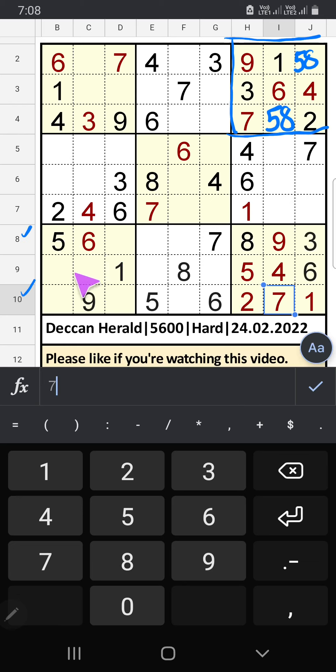The 8th row and 10th row we have 9, so 9 can't come in these cells. 9 will come in any one of the cells — we will confirm later.